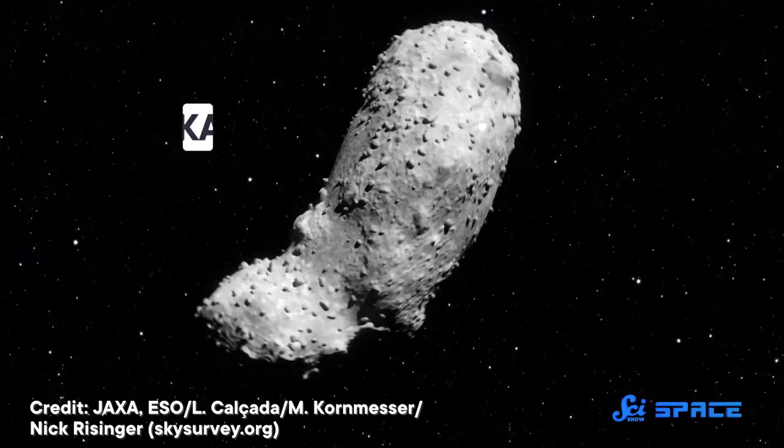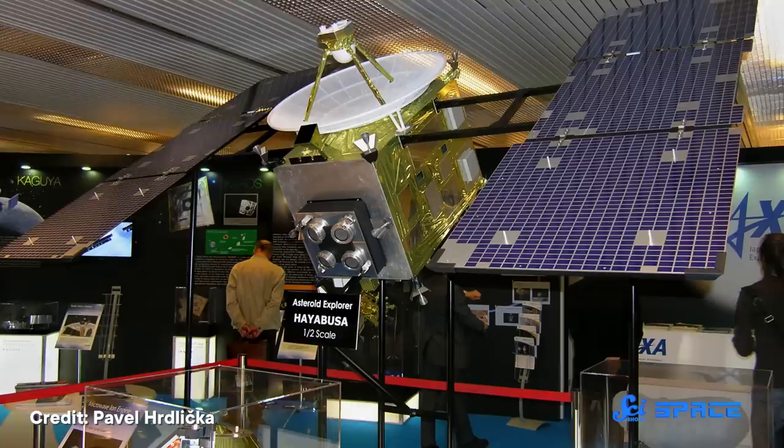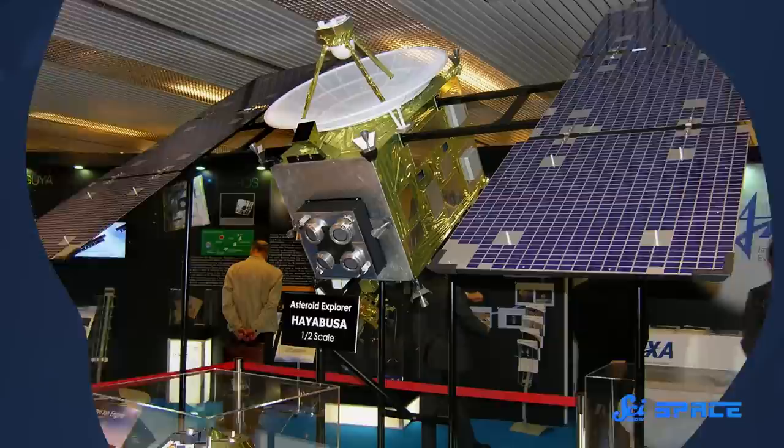For this mission, the Japanese team set their sights on the asteroid Itokawa, and the spacecraft given this task was named Hayabusa. It had a pretty rocky time, but ultimately it was a huge success despite the setbacks.